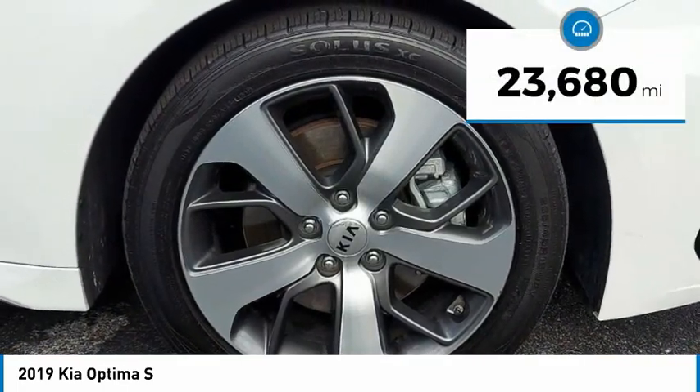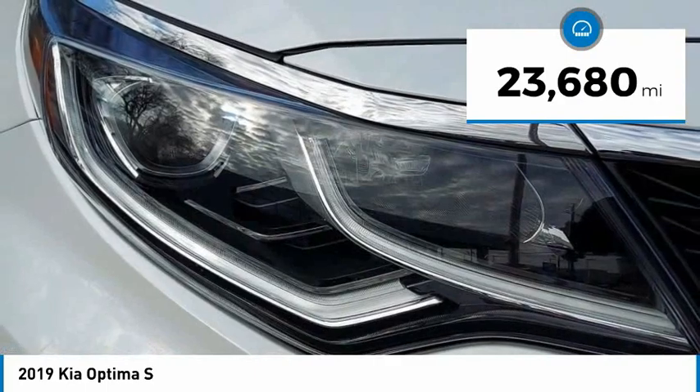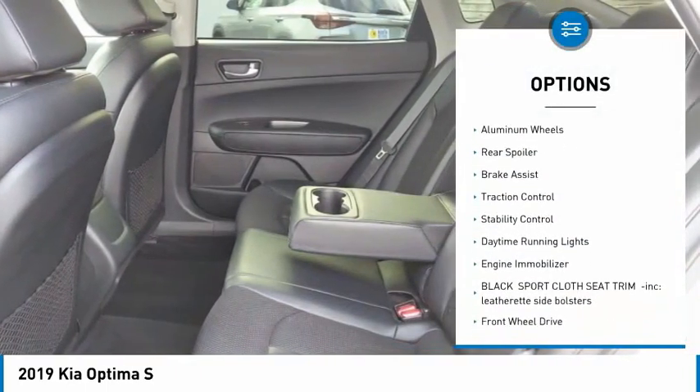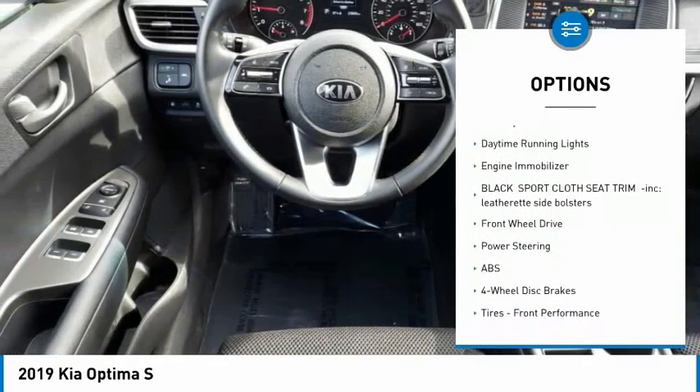This vehicle has less than 25,000 miles. Here are some of this vehicle's great options: tire pressure monitor, blind spot monitor, heated mirrors, aluminum wheels, rear spoiler.